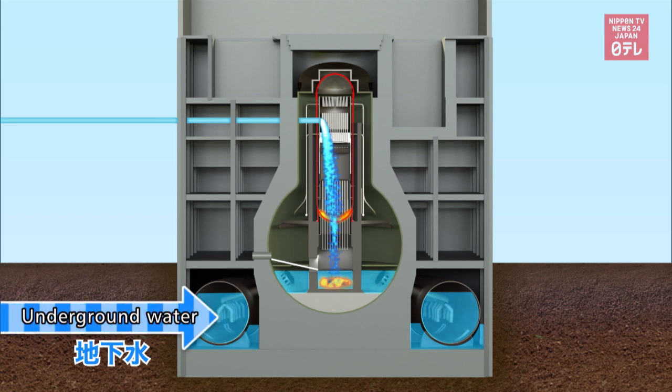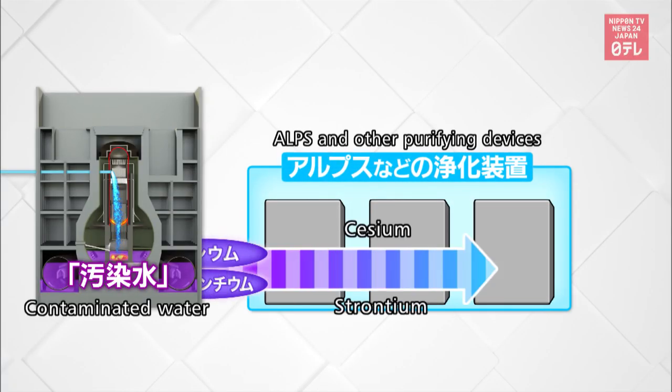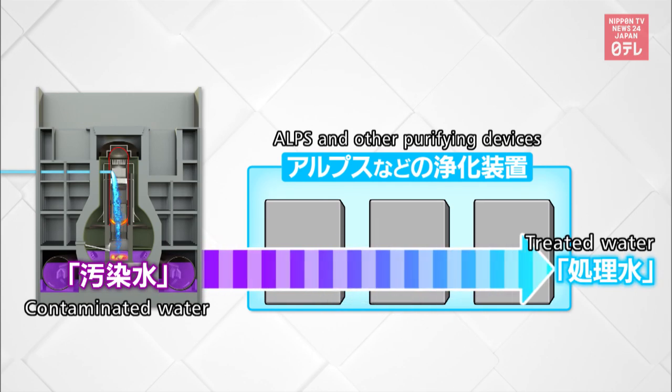In addition, 160 tons of underground water seep into reactors every day and come into contact with the fuel. The advanced liquid processing system can remove radioactive substances like cesium and strontium from contaminated water, but not tritium.